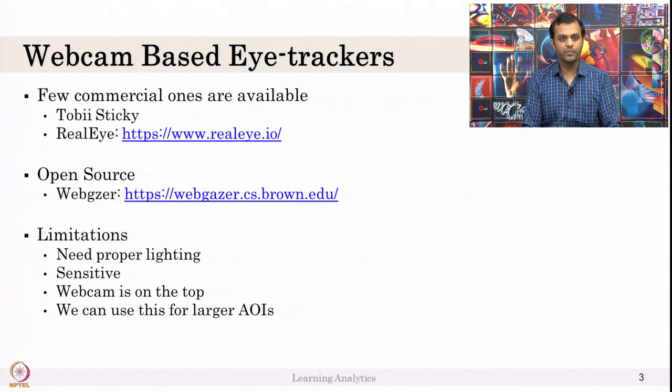These webcam-based trackers are very sensitive. If I look at a particular place, it will not be very accurate like a Tobii Eye or external eye tracker. The reason is the webcam is on top — for example, if you are looking at a laptop, your webcam is at the top, and if you are reading the bottom of the page, your eyelids are partially closed, so the webcam may not detect well.